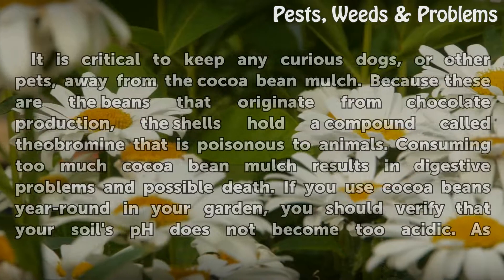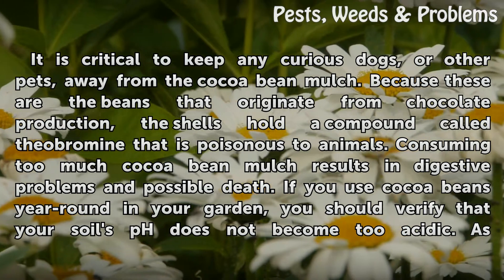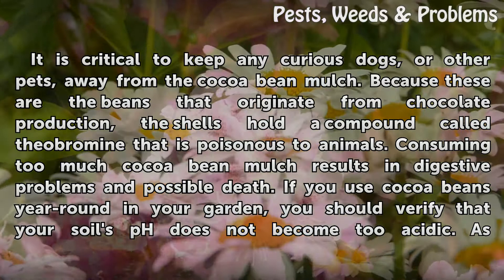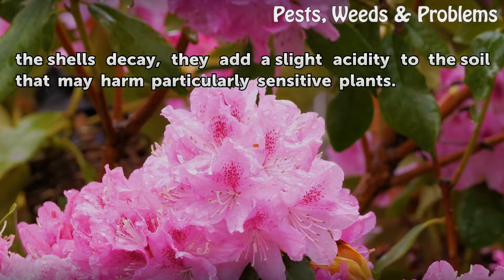It is critical to keep any curious dogs or other pets away from cocoa bean mulch, because these are the beans that originate from chocolate production. The shells hold a compound called theobromine that is poisonous to animals; consuming too much cocoa bean mulch results in digestive problems and possible death. If you use cocoa beans year-round in your garden, you should verify that your soil's pH does not become too acidic, as the shells decay and add a slight acidity to the soil that may harm particularly sensitive plants.